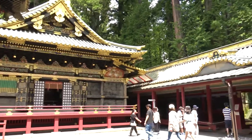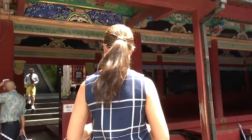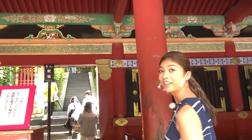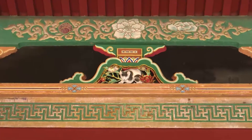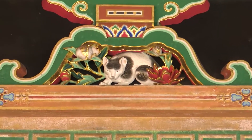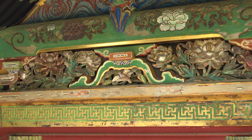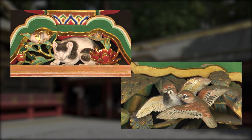Nikko Toshogu Shrine has numerous well-known sculptures and depictions, but one of the most famous can be found at the east corridor. I can see a cute-looking cat on top of a gate over there. At the upper section of the corridor gate is the sleeping cat. The cat is surrounded by peonies and appears to be dozing off in the light of the sun. Behind this sculpture is a carved figure of playful sparrows. The sleeping cat is said to symbolize peace.